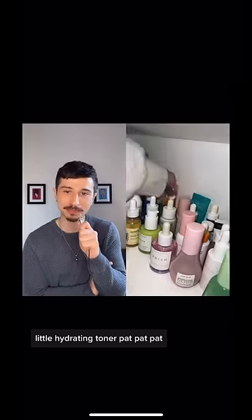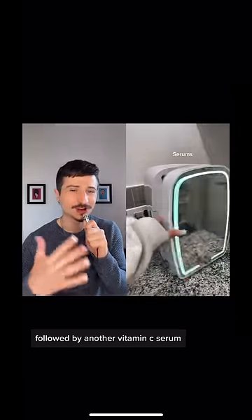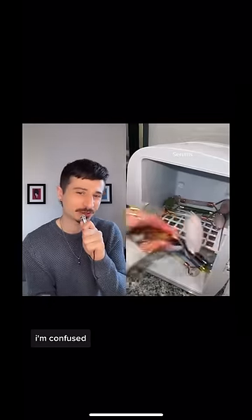Little hydrating toner — pat, pat, pat. Okay, vitamin C serum, I like that one. Followed by another vitamin C serum. I'm confused.